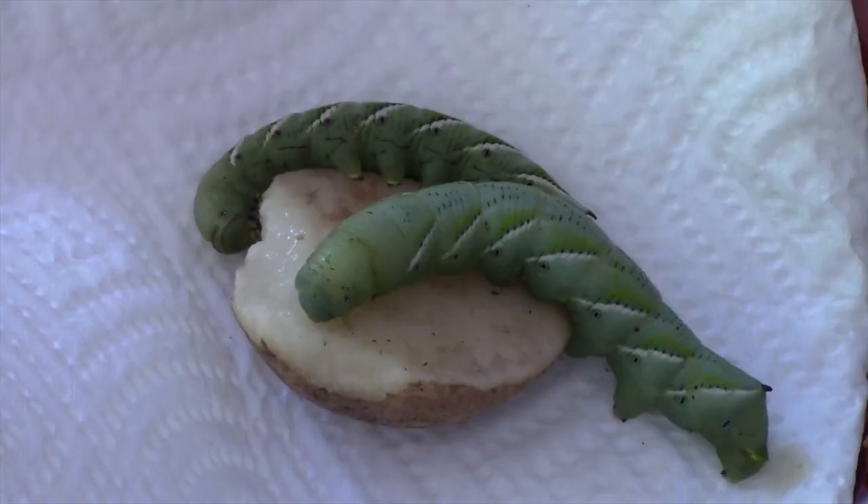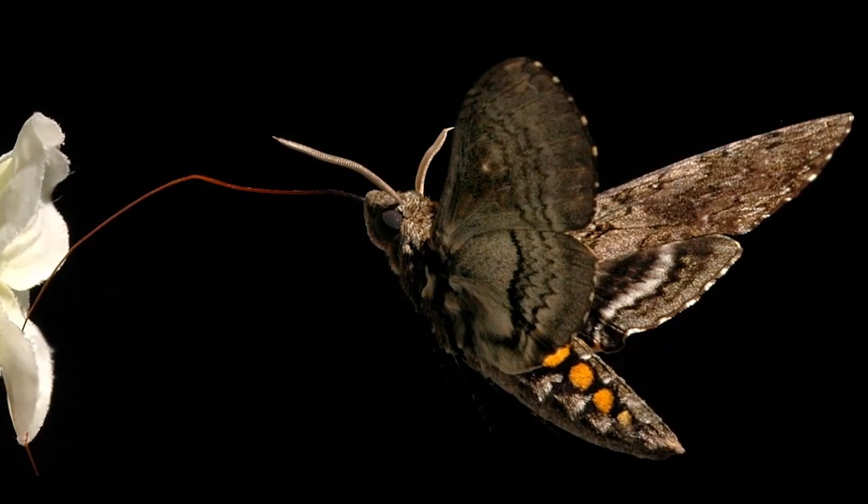This afternoon I'd like to discuss tobacco hawk moths. The scientific name is Manduca sexta. They're a moth of the sphingid family. The sphingidae are present through much of the American continent.